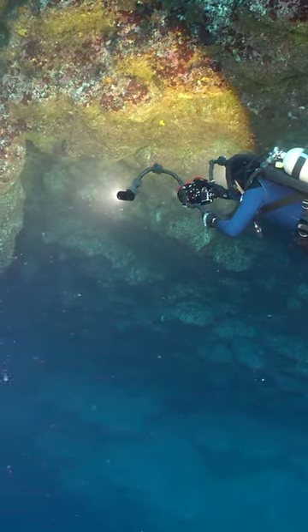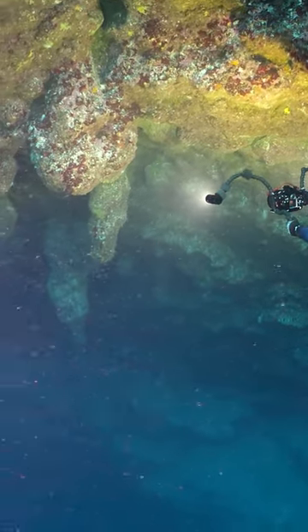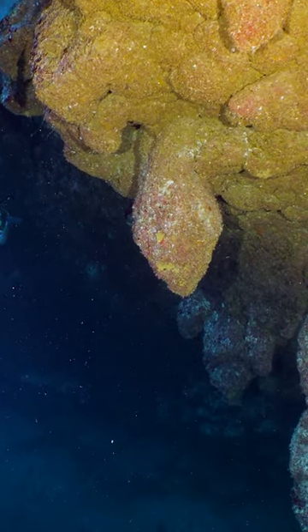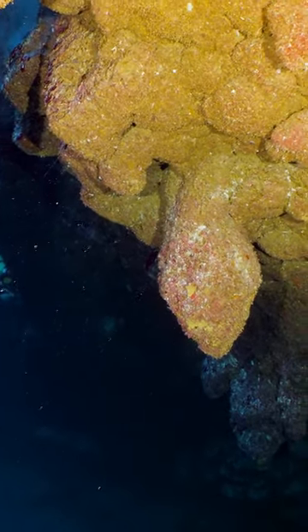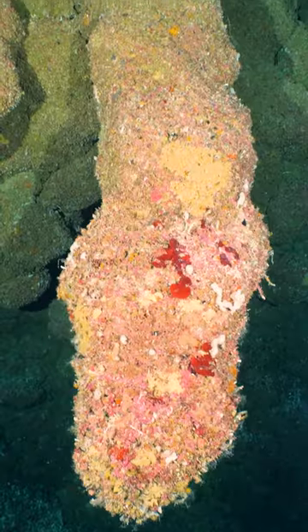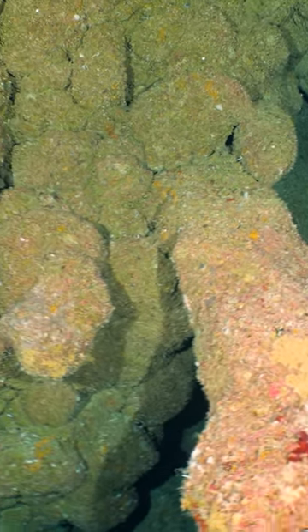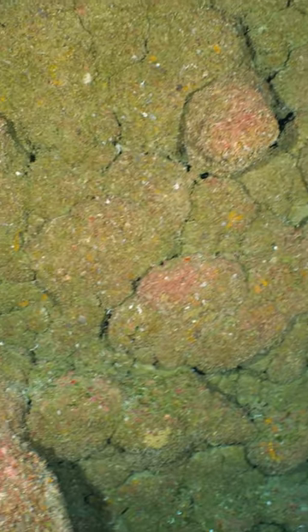At about 100 feet, we reach an overhang filled with stalactites. These icicle-looking formations were formed over thousands of years by dripping water when the ocean levels were lower. Back then, they would have looked like the stalactites in dry caves do now.